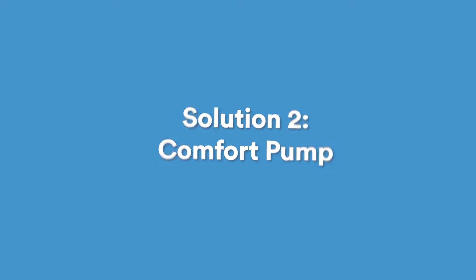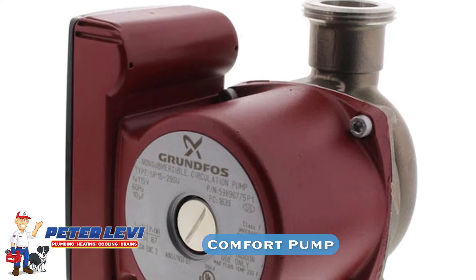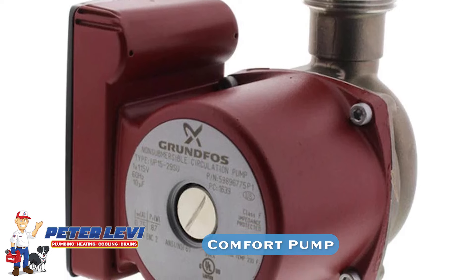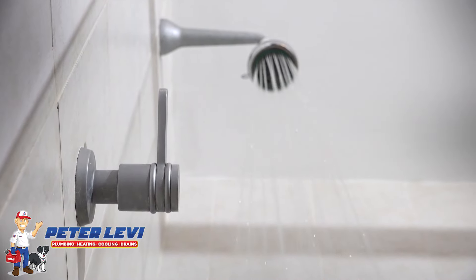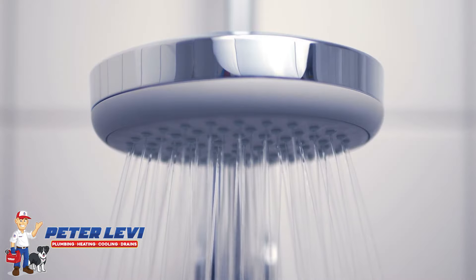It's basically a retrofit pump that fits onto the water heater. It puts pressure on the hot water side, which creates a little bit of negative pressure on the cold side, and you're pushing water through the tiniest of holes so that hot water is getting there.